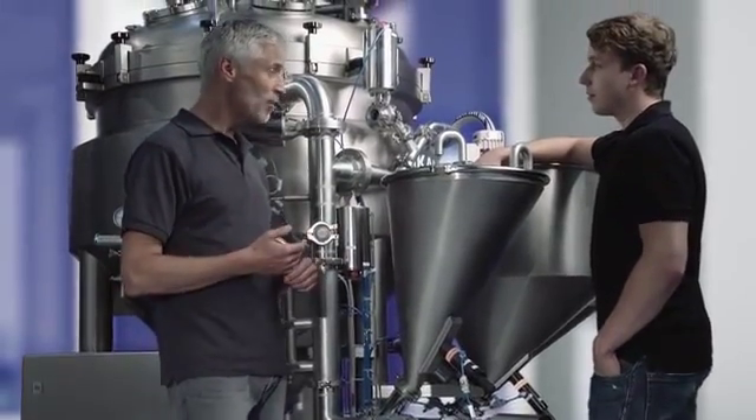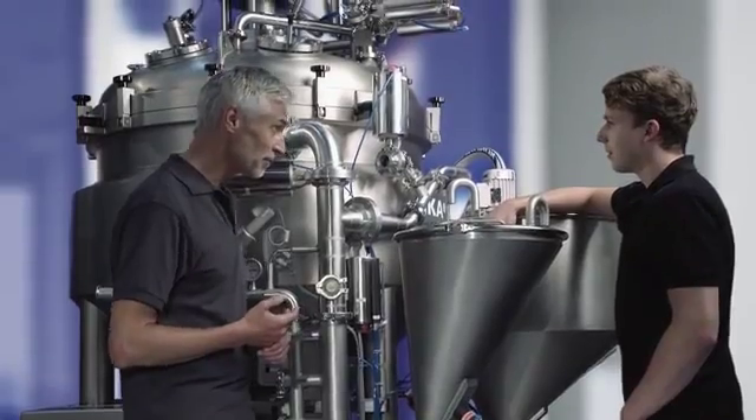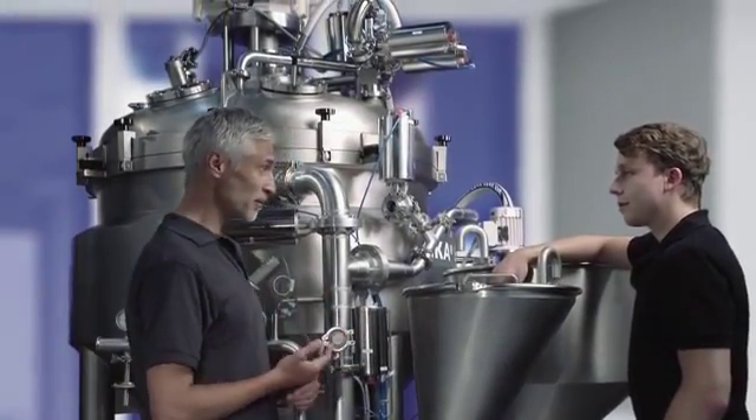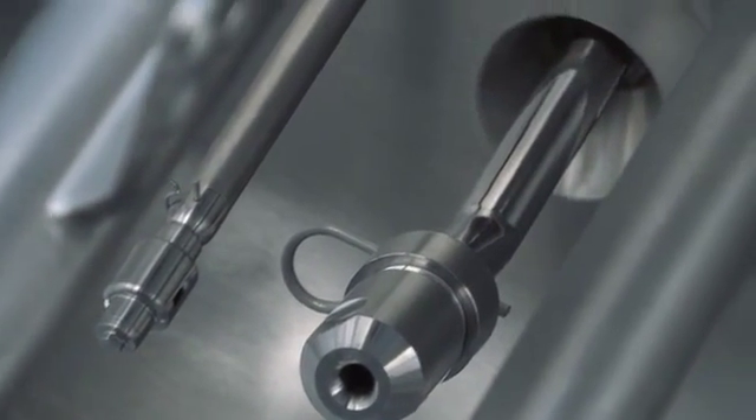Now you might be thinking of cleaning. Well then, this machine saves you a lot of work. For cleaning, thanks to the DBI, no additional pump is required. You simply use the CIP nozzles in the vessel lid.